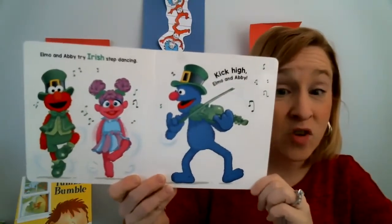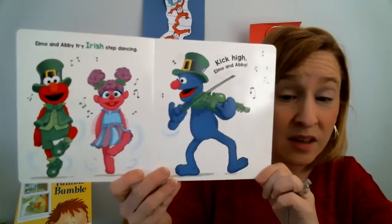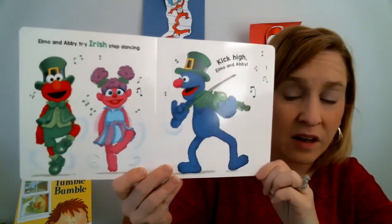Elmo and Abby try Irish step dancing. Kick high, Elmo and Abby! And look, Grover is playing a fiddle.